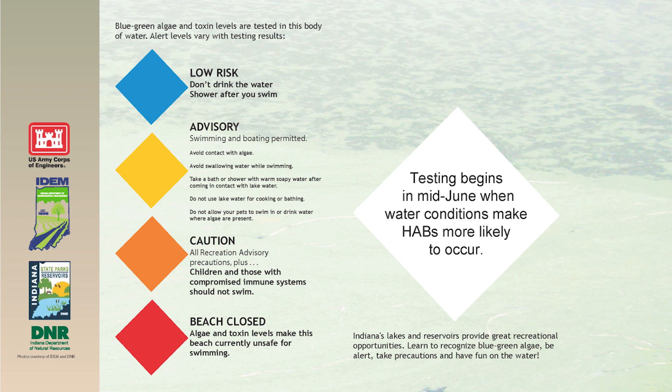The lowest level is low risk, which means there's very little or no blue-green algae in the water. It's okay for people to swim. We still encourage people to take a shower when they get out of the water.